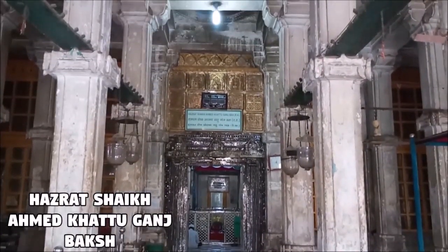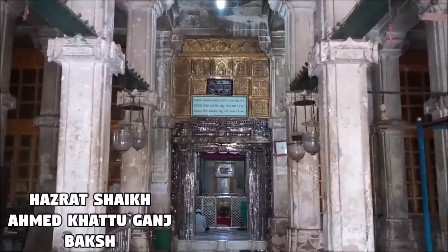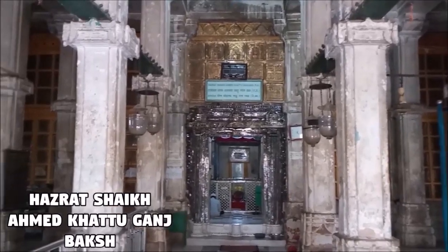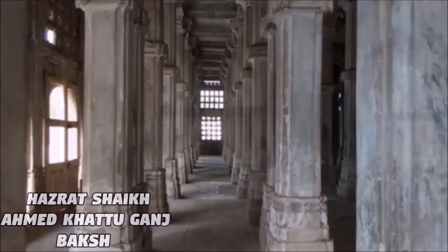The Dargah of Hazrat Sheikh Ahmed Khattu Ganj Baksh is adjacent to the Jama Masjid. This huge monument is built on a raised platform and has a large central dome surrounded by many smaller domes. The walls are carved with extreme perfection. Sheikh Ahmed Ganj Baksh Khattu was a Sufi saint who was a close friend and advisor to Ahmad Shah I.